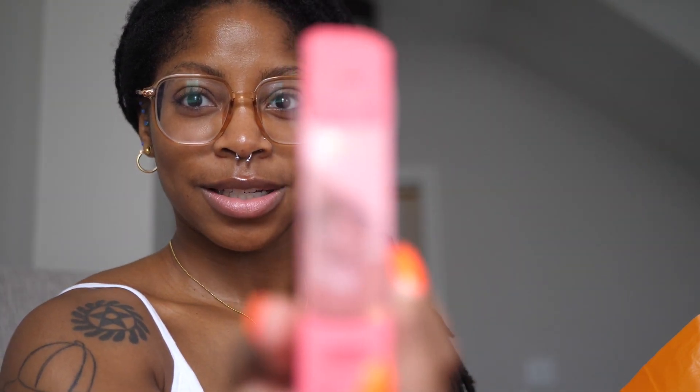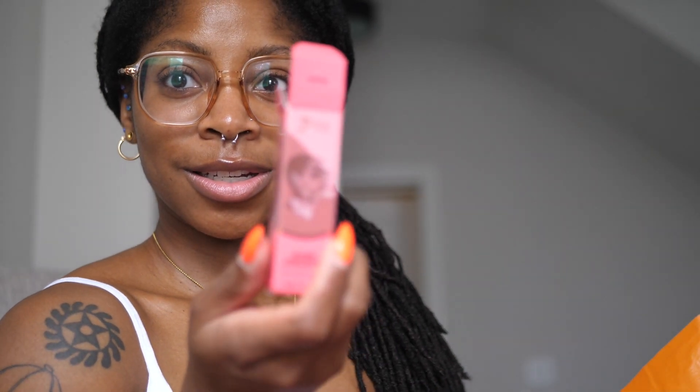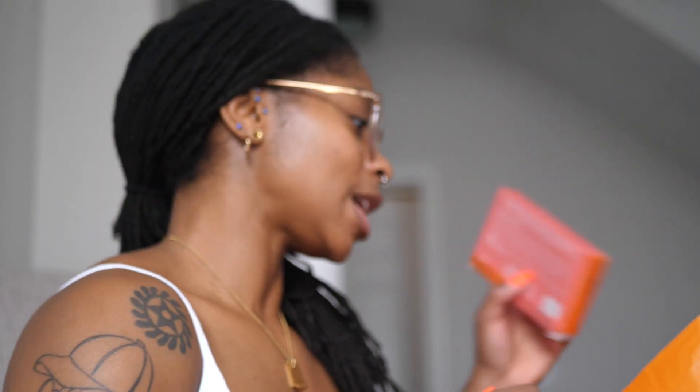We got Juvia's Place — I'll do a blush and then a liquid blush. Here are the colors we've already taken out. This is Peach Rose. How cute is she? I'm really into the pinks these days.